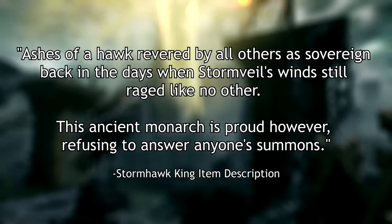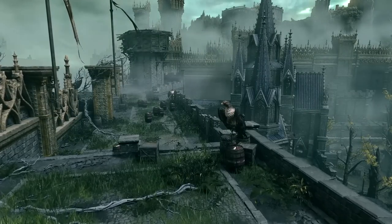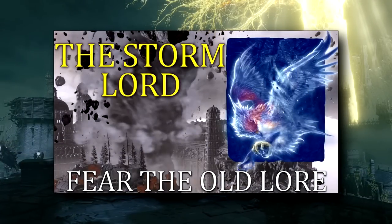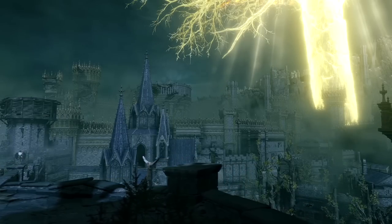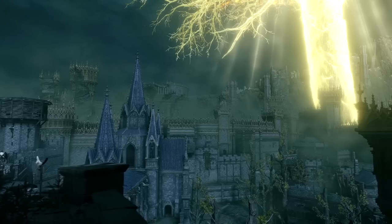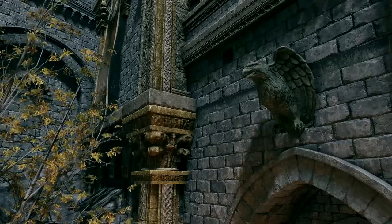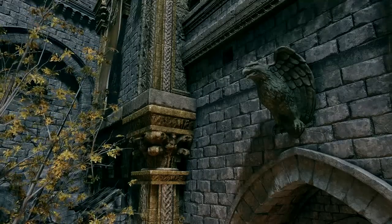The ancient monarch is proud, refusing to answer anyone's summons. I want to clarify that the Stormhawk King is king of the Stormhawks only and is distinct from the Stormlord. In Last Protagonist's video, he explains that in the Japanese text, the Stormhawk King's ashes more clearly state that the Stormhawk King was revered as sovereign by all other hawks. I want to make it clear that it was the Stormlord who held and likely built Stormvale Castle, and he seems to have been a very natural ally with the Stormhawk King and his Stormhawks.